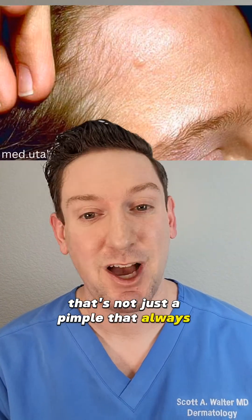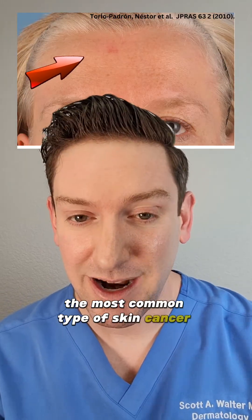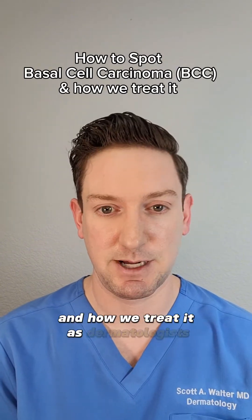That's not just a pimple that always comes and goes in the same spot. It's something called basal cell carcinoma — the most common type of skin cancer I diagnose as a dermatologist. Today I'm going to teach you how to spot a basal cell skin cancer and how we treat it as dermatologists.